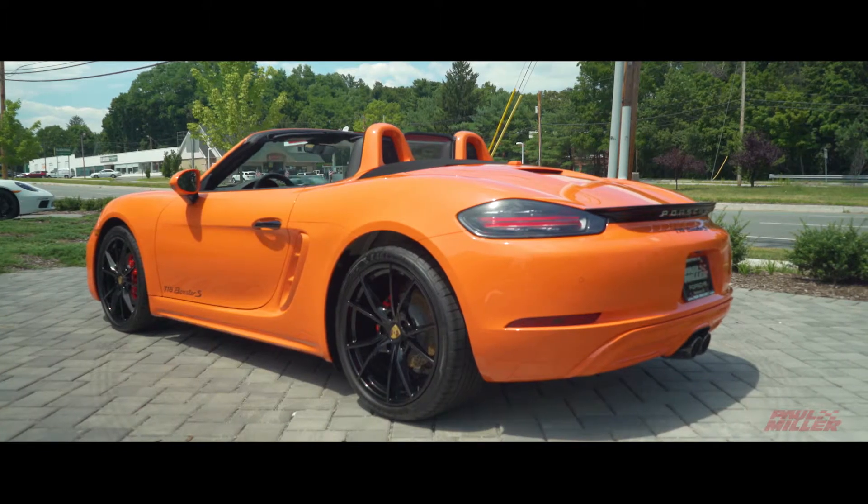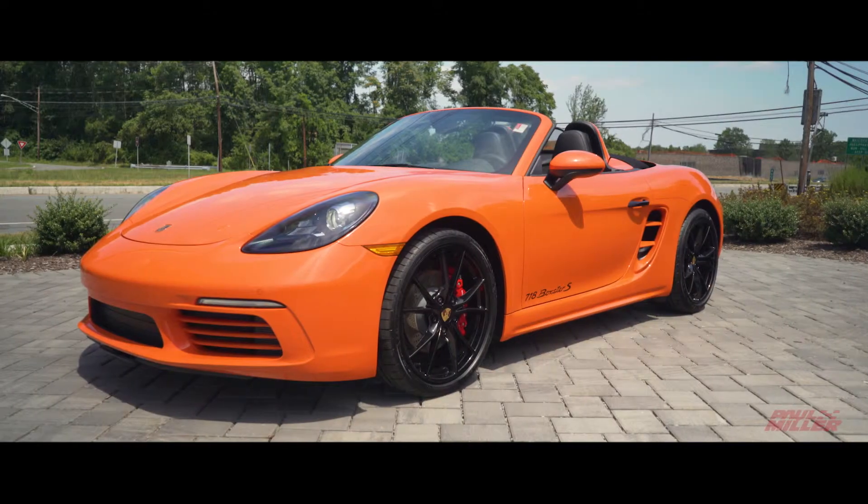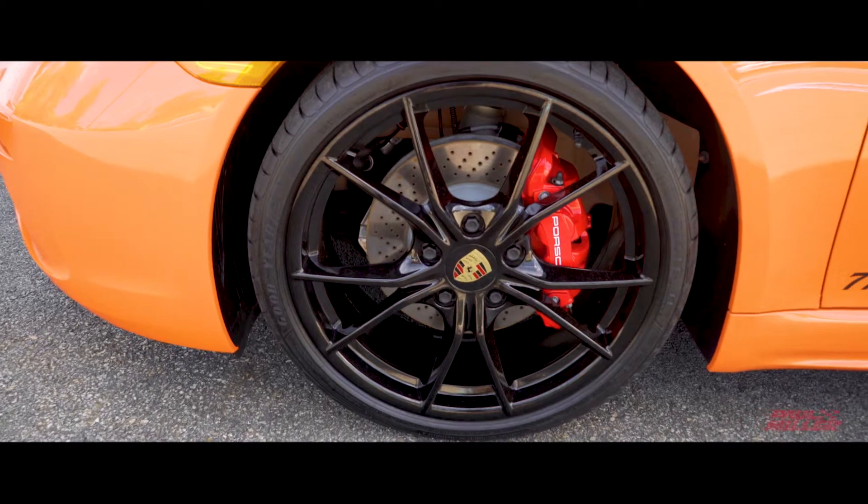Good afternoon, this is Paul Gavel from Paul Miller Porsche. Just wanted to show a very special Boxster S that is a paint-to-sample Golf Orange that has been done with black accents and black wheels.